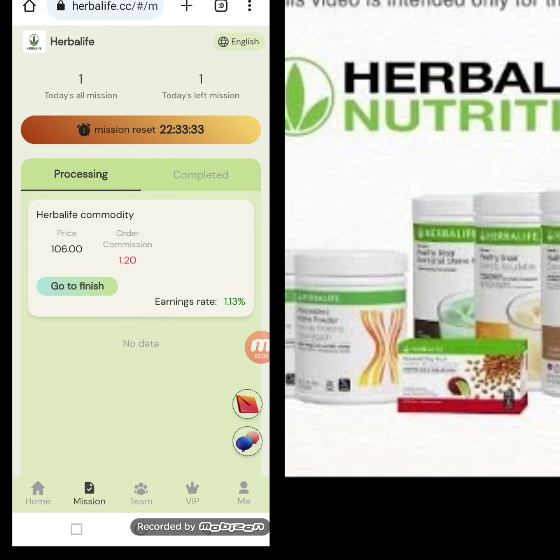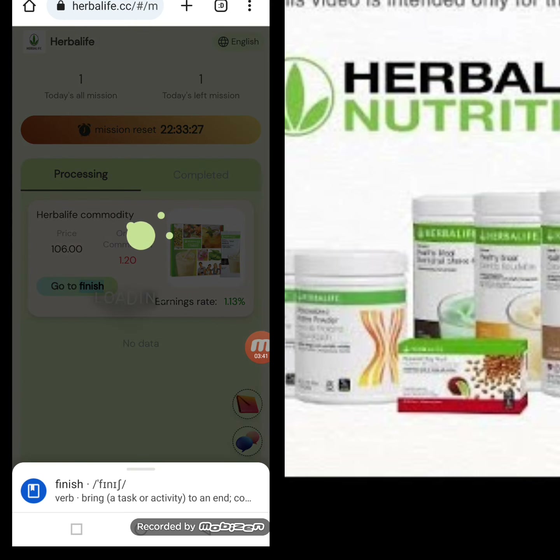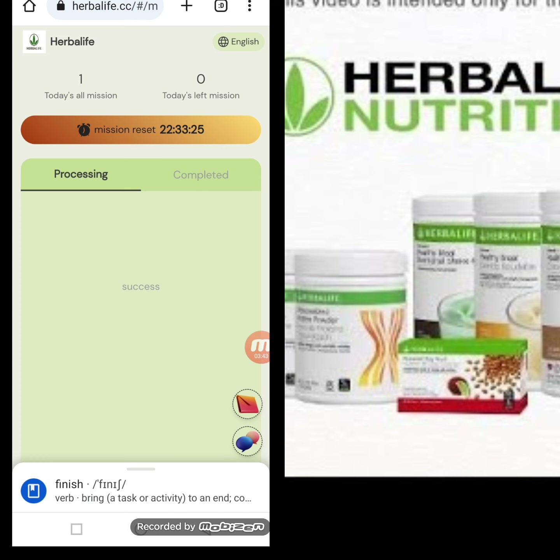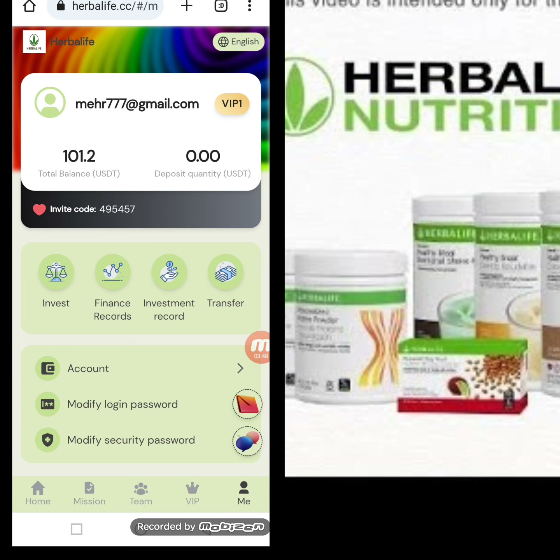Now I will tell you how to complete your daily tasks. Here you can see my task list — I have completed one task. I click Go to Finish and my task is completed. I will now give you more information about my account.